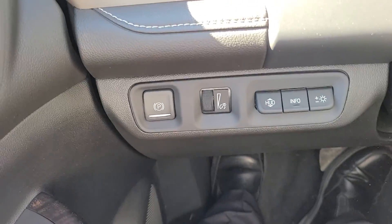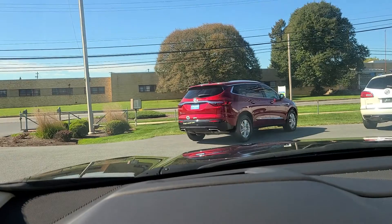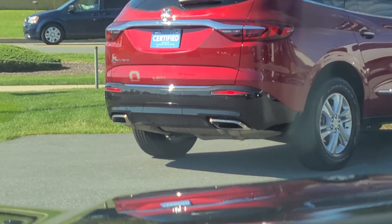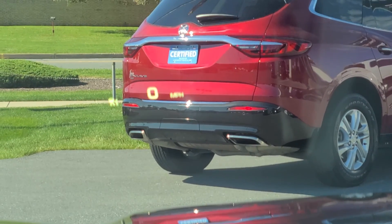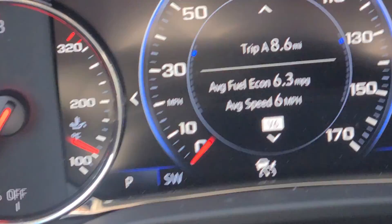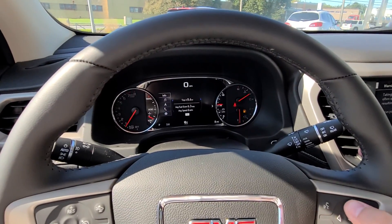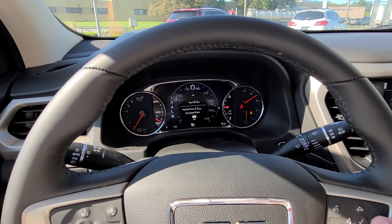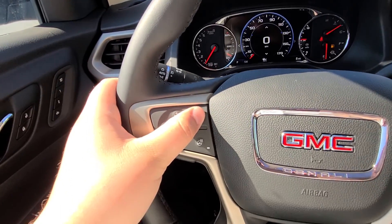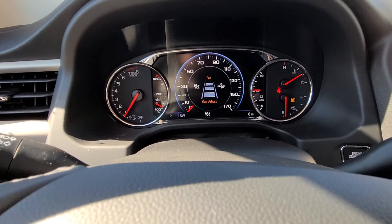Heads-up display as well. It might be kind of hard to tell, but in the front you can see it actually shows your speed and everything — might be a little hard to see because of the camera glare — but Denalis come with the full digital display. Forward collision and adaptive cruise, you can set the distance for how far you want it to slow down.